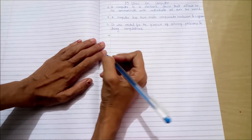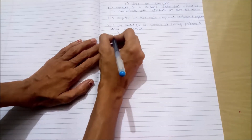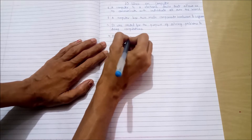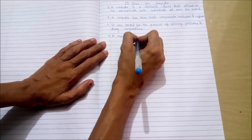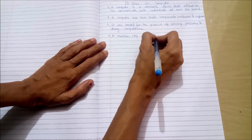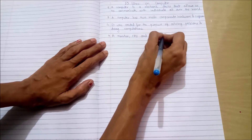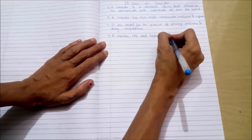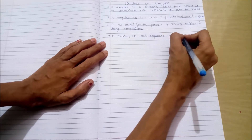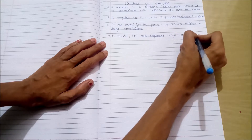Fourth point: A monitor, CPU, and keyboard comprise the computer.